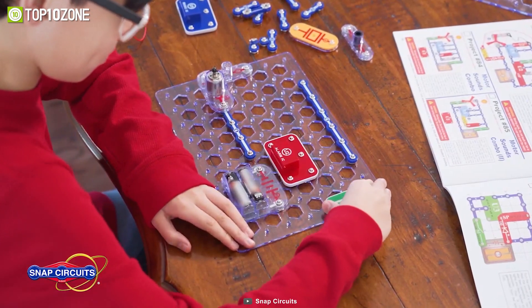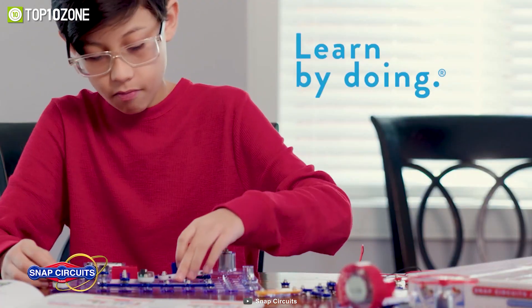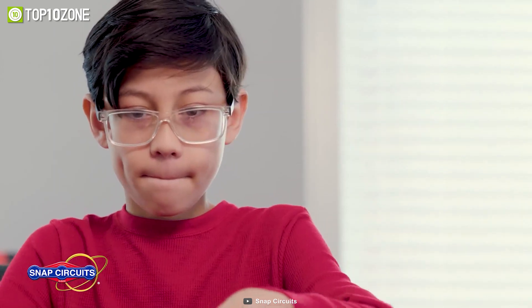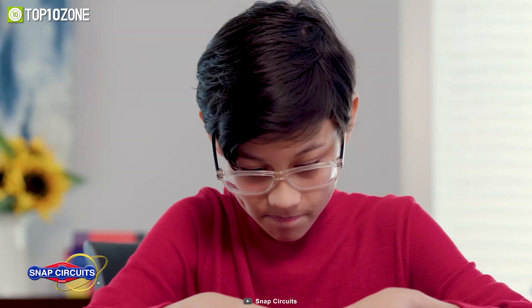The included project manual features large color illustrations and simple directions for each project. With its clear and easy-to-understand instructions, children can complete multiple projects and explore different areas of science, technology, engineering, and mathematics.